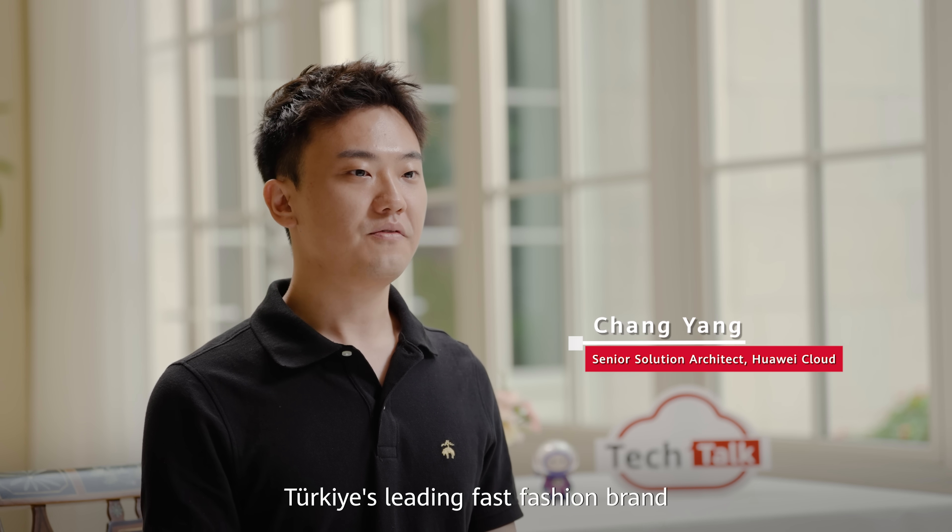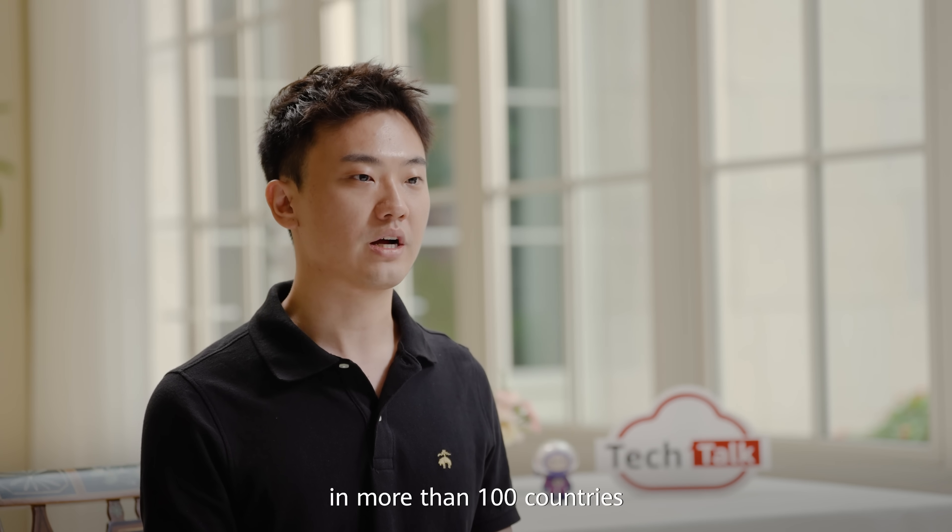Hello everyone, I'm Changyang from Huawei Cloud. Let's explore how this Turkish retail brand is innovating in the cloud. Turkey's leading fast fashion brand owns business globally, with over 500 stores and e-commerce platforms in more than 100 countries.